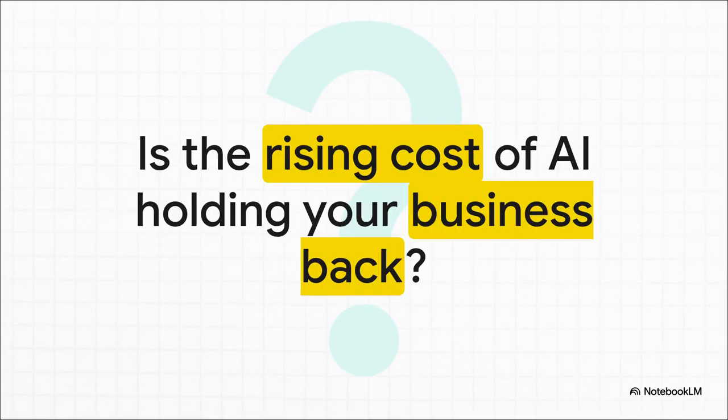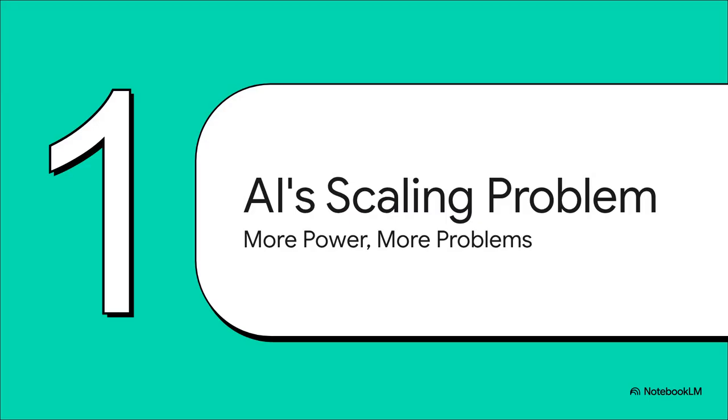Let's start with a question that's probably on the mind of anyone working in AI right now. These models are getting smarter and smarter, but they're also getting incredibly expensive to actually run. The sheer cost and price tag of scaling all this power — is it becoming a real roadblock for your business? That brings us to what everyone is calling AI's big scaling problem. There's this weird paradox: the more powerful and capable our AI models get, the more resources they just eat up. All that computing power, all that infrastructure, the sheer cost — it's creating a whole new set of problems.